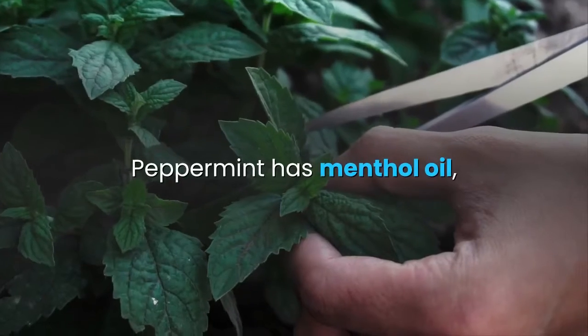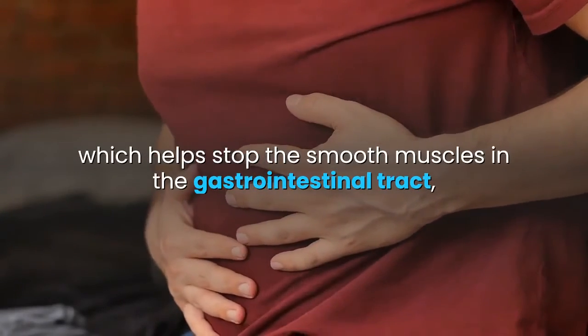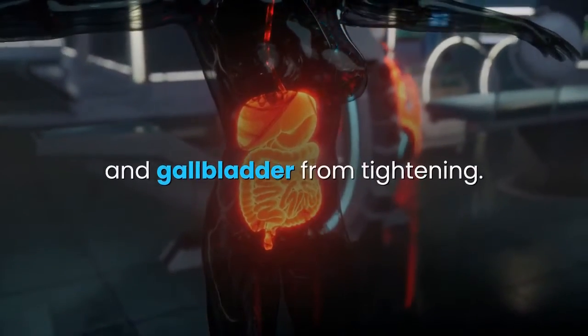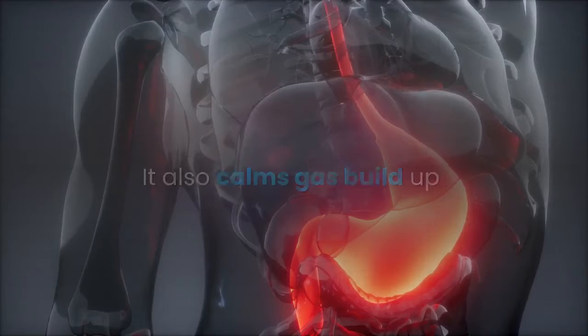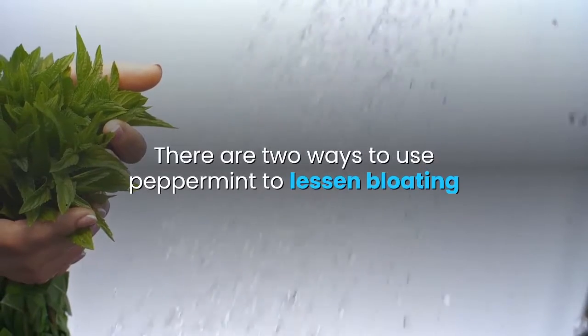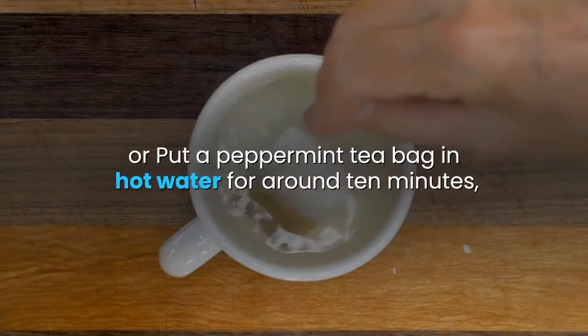Peppermint has menthol oil which helps stop the smooth muscles in the gastrointestinal tract, bile duct, and gallbladder from tightening. It also calms gas build up and helps food pass through the stomach quickly. To lessen bloating, you can chew on peppermint leaves or put a peppermint tea bag in hot water for around 10 minutes.